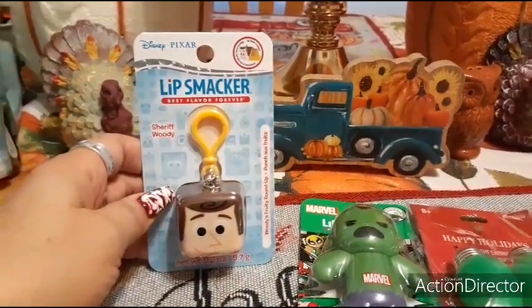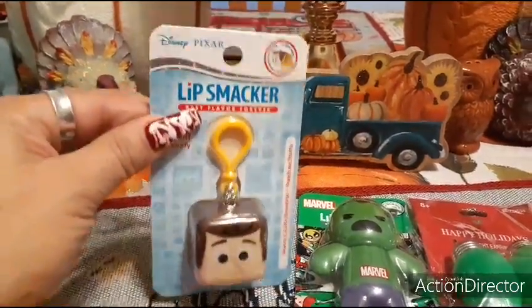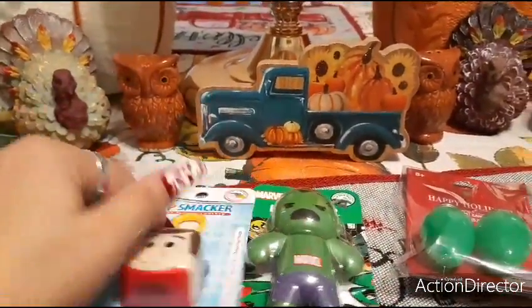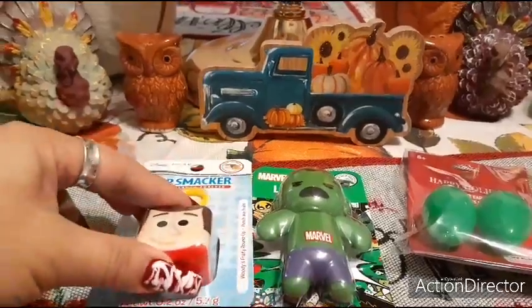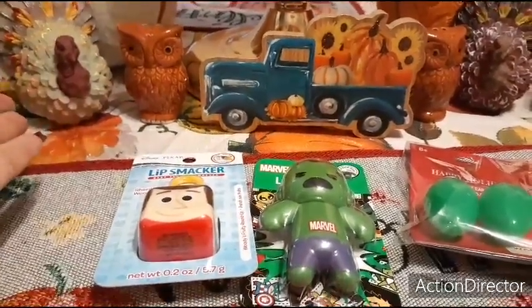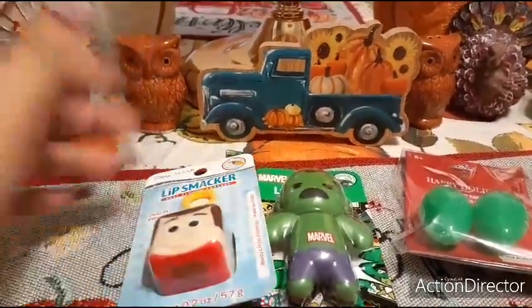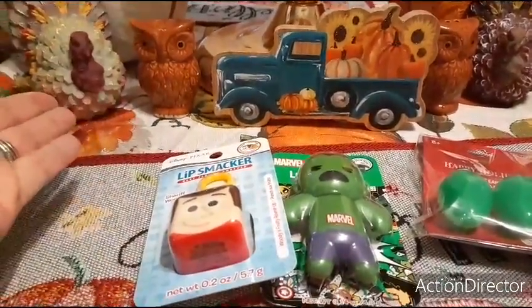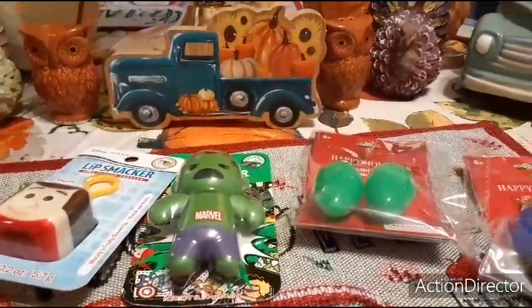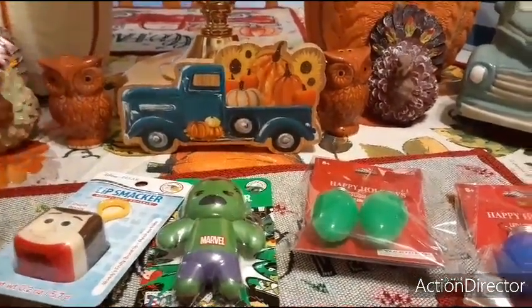All the Lip Smackers we end up getting at the 99 cent store come from either Target or CVS and they're all about $4.49, just like when I showed you the Dollar Tree Coca-Cola ones — the three-pack for $3.57. It's crazy how much they are. That's the end of the 99 cent store haul.